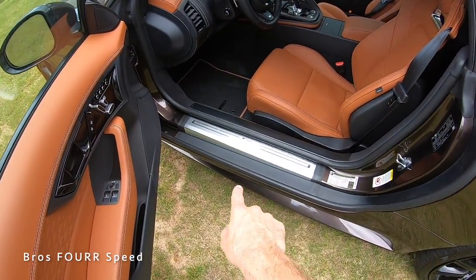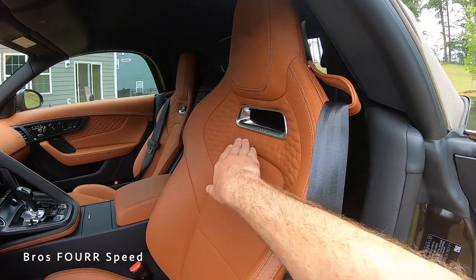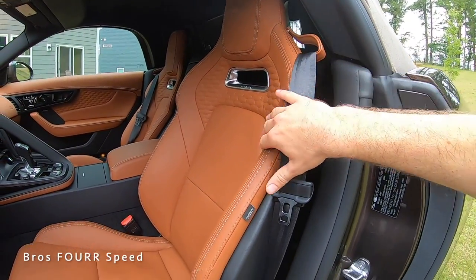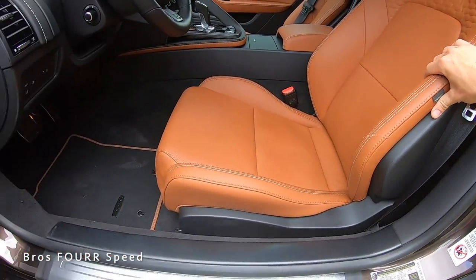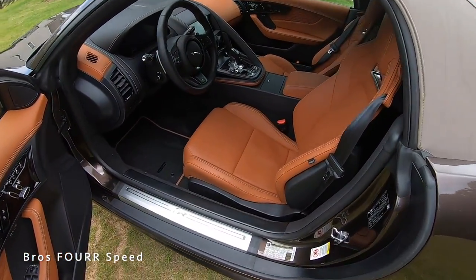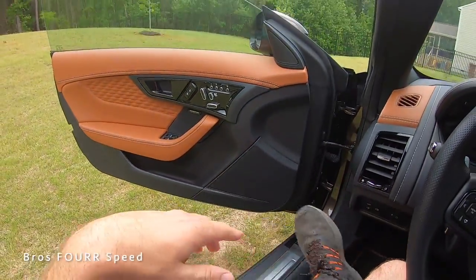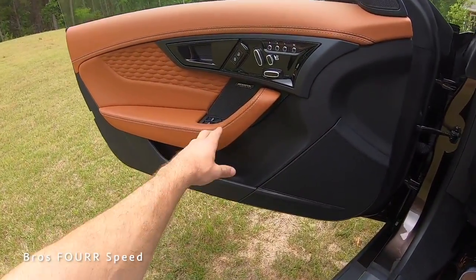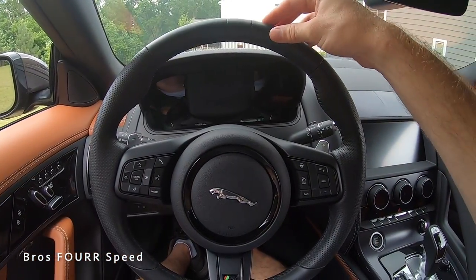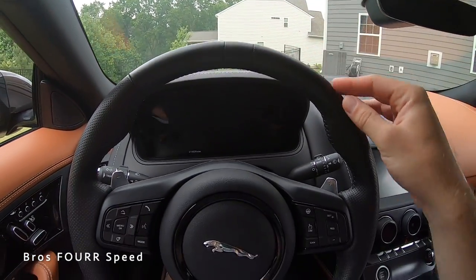The door sill badge is in brushed aluminum. The sport bucket seats feature the same leather with Jaguar embroidered in the upper section, white stitching, and matching trim on the floor mats. At five-foot-ten, you do have to step down over the door sill, but the door opens very wide making entry and exit easy for such a low car.